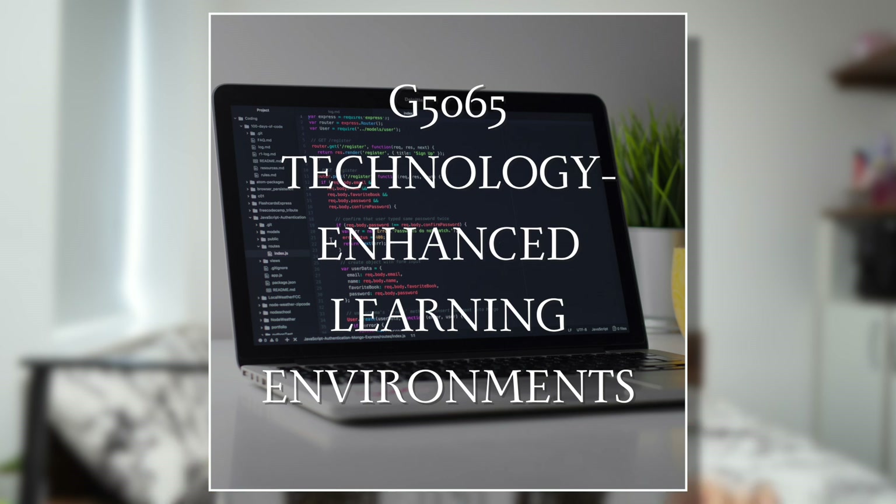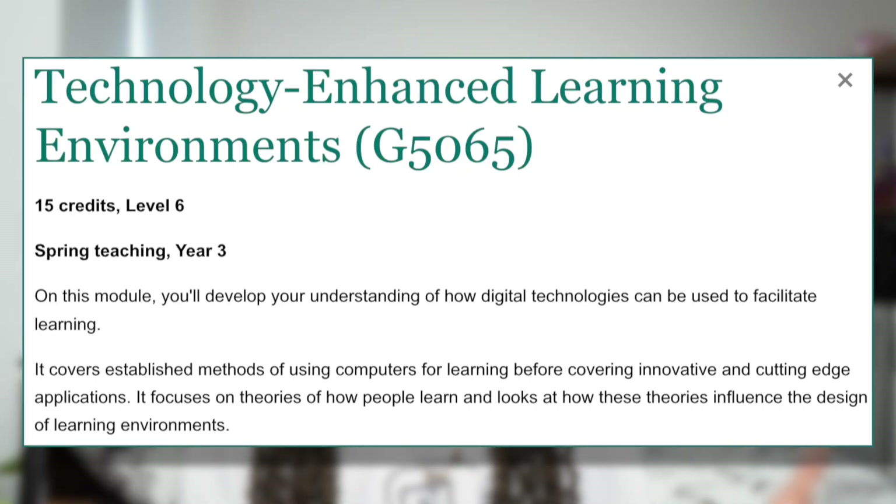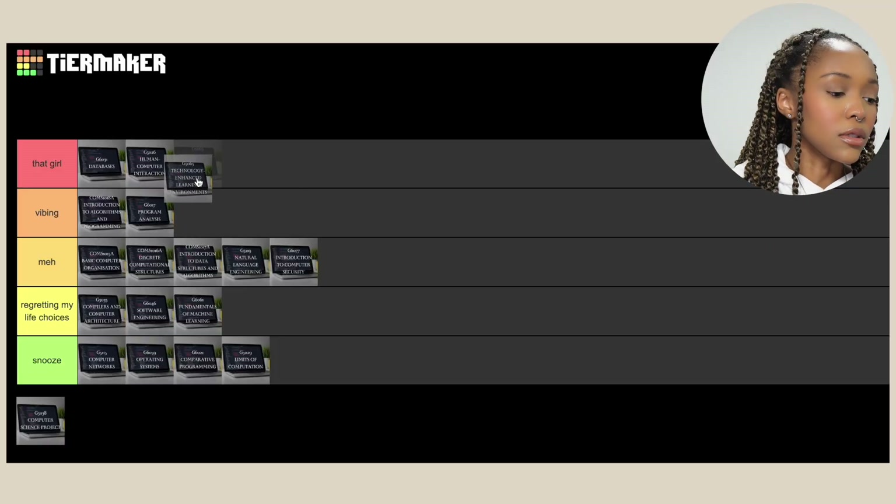Then we've got Technology Enhanced Learning Environments, which was an optional module in my spring semester. The options were Advanced Natural Language Engineering, Neural Networks, Web 3D Applications, and Web Applications and Services. I went with Technology Enhanced Learning Environments — basically looking at digital technologies and how you can use them to facilitate learning. I figured it would probably be the easier one and I stand by that, because sometimes you need to work smarter, not harder. It was 100% coursework, no exam. I had fun with this one, so I'm putting her in 'That Girl'.